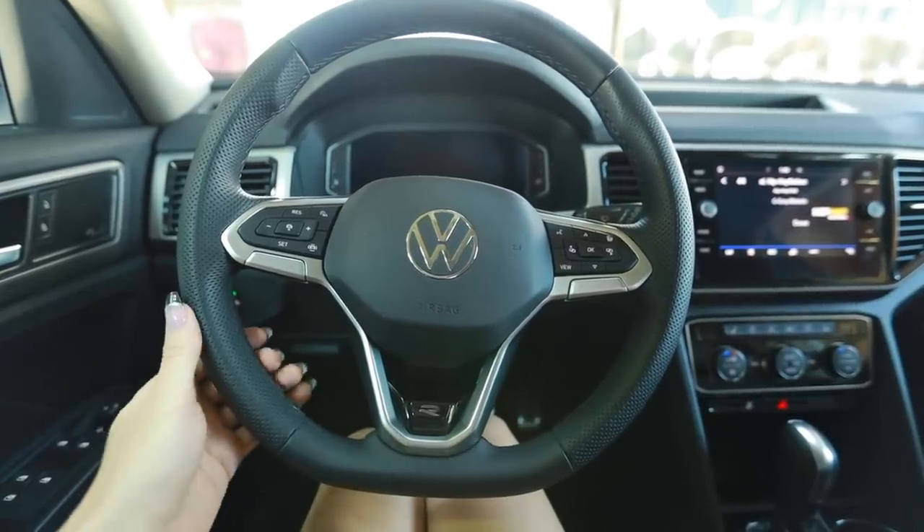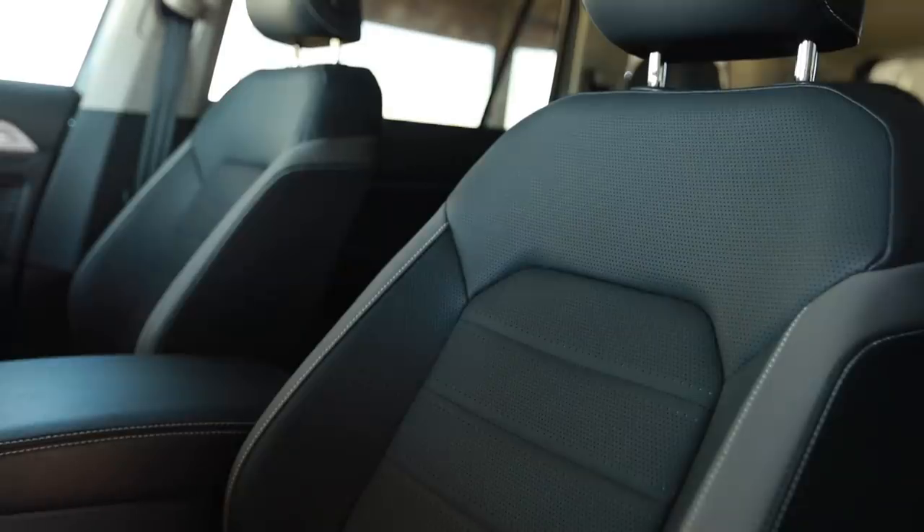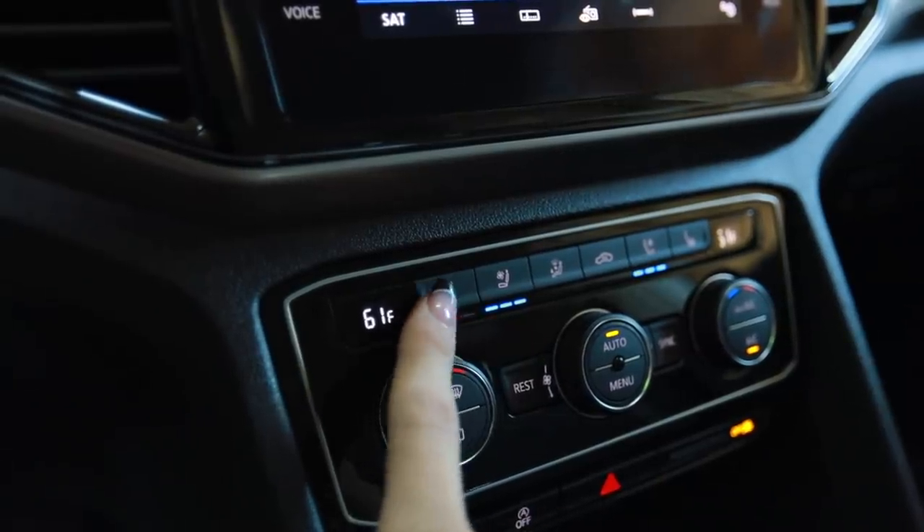Everything you see here is what you get with the SEL R-Line 4Motion package — there are no other extra things added to this, so it's fairly loaded in here. But keep in mind, this is almost a $52,000 vehicle, so it should be fairly loaded in here. The seats have this professional, aggressive look to them. The bolstering looks aggressive, but it's not the greatest bolstering actually. It is a comfortable seat — heated as well as ventilated. And the steering wheel is heated too.